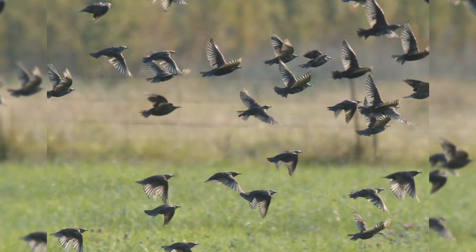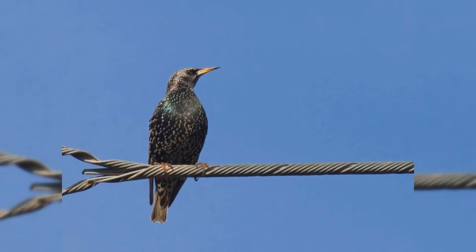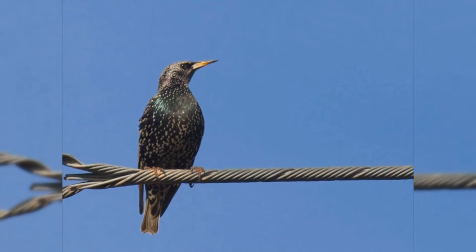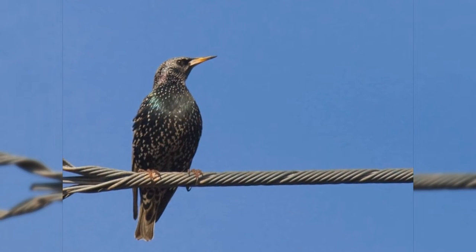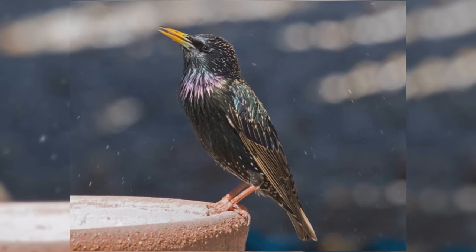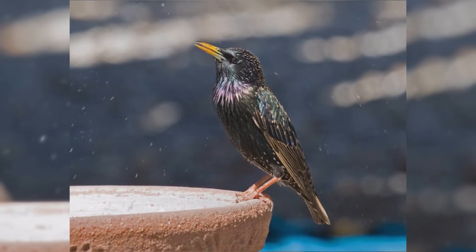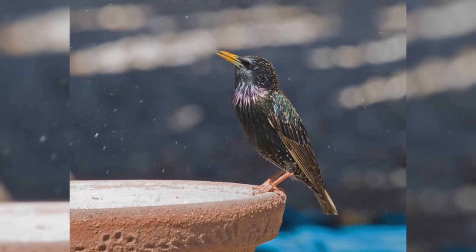These birds have the body size of an American robin but a much shorter tail. They are about 8.5 inches long from the tip of the bill to the tip of the tail. They have plump bodies, rather large heads, and short tails. Wings are short and pointed in flight, almost triangular. Their bills are long and pointed.